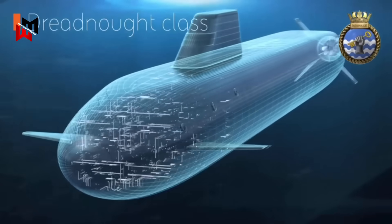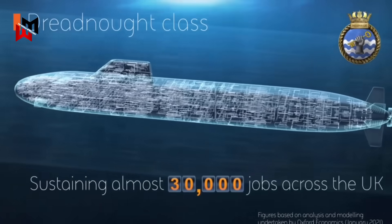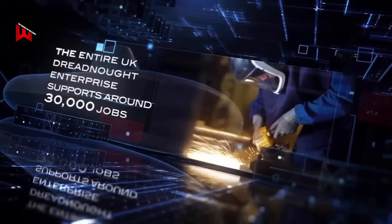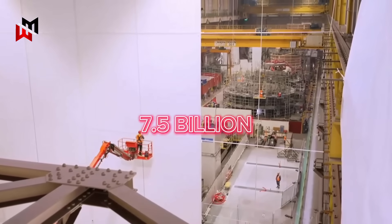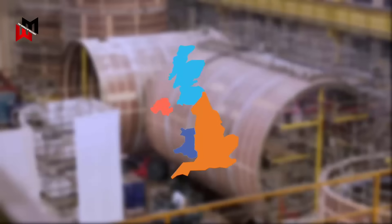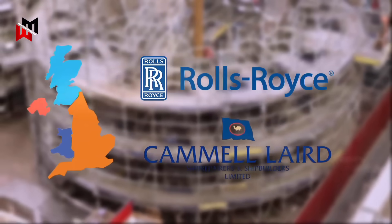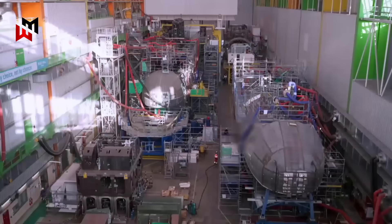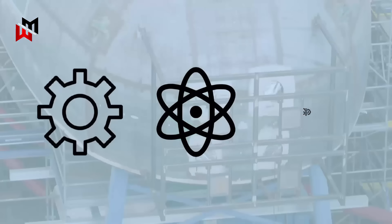The Dreadnought program is a cornerstone of the UK's defense industry, delivering significant economic benefits. BAE Systems estimates that the program supports nearly 30,000 jobs across the UK, with around 10,000 at its Barrow-in-Furness shipyard alone. The £7.5 billion supply chain engages 1,500 companies across England, Scotland, Wales, and Northern Ireland — from small specialized firms to major contractors like Rolls-Royce and Cammell Laird — driving investment in advanced manufacturing, engineering, and technology development, including nuclear propulsion, stealth technology, and materials science.